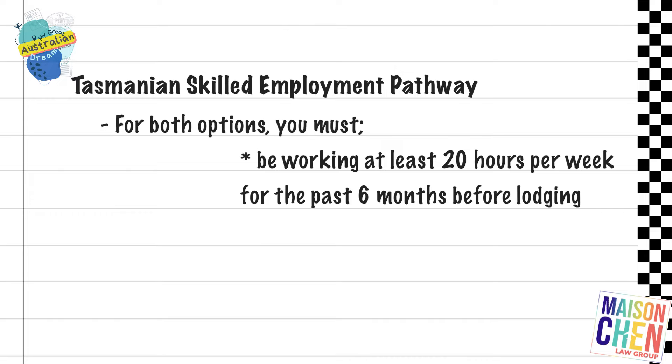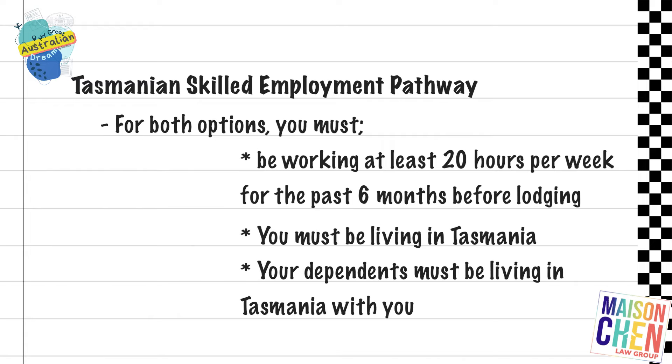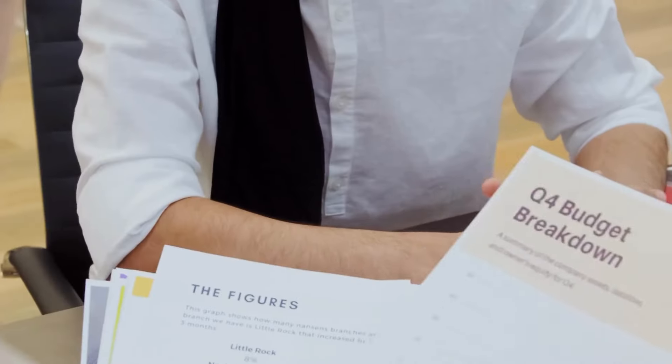For example, you must be working at least 20 hours per week over the six-month period before lodging your application, and you must be living in Tasmania with your dependents. There's a bunch of requirements there, but just because you meet those requirements doesn't mean you'll get an invite — so look at those first.